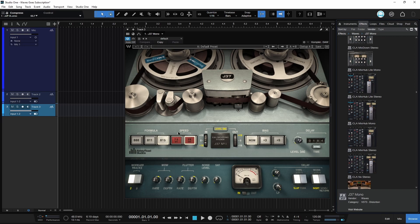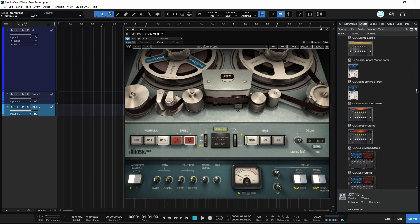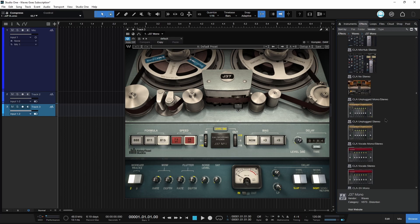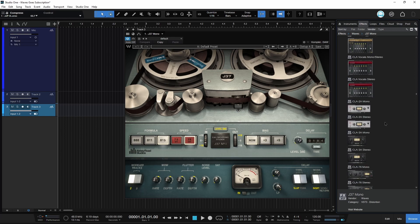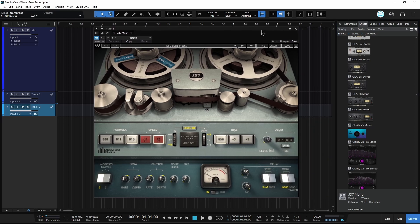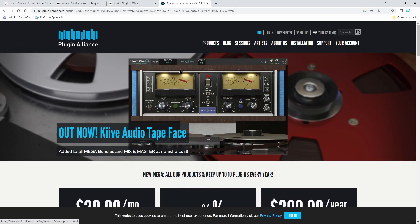There are so many plugins included with Studio One or whatever DAW you have — so many stock plugins already included — that you don't technically need the Waves plugins. You don't technically need Plugin Alliance or iZotope. You really have everything you need contained in your DAW. However, things like Waves plugins, Plugin Alliance, and iZotope make things easier, faster, and give you more options. That's generally why I don't mind having a plugin subscription.